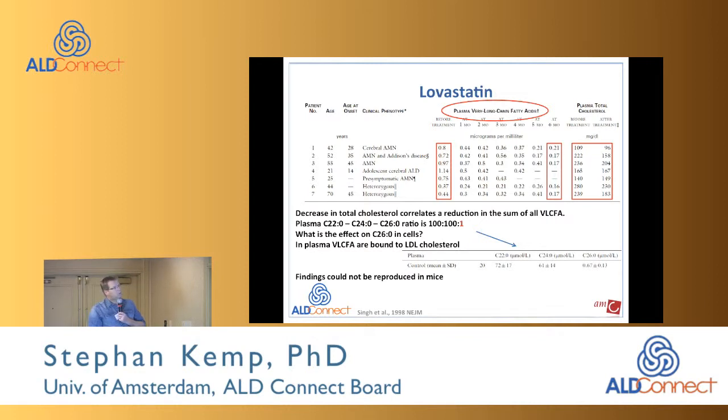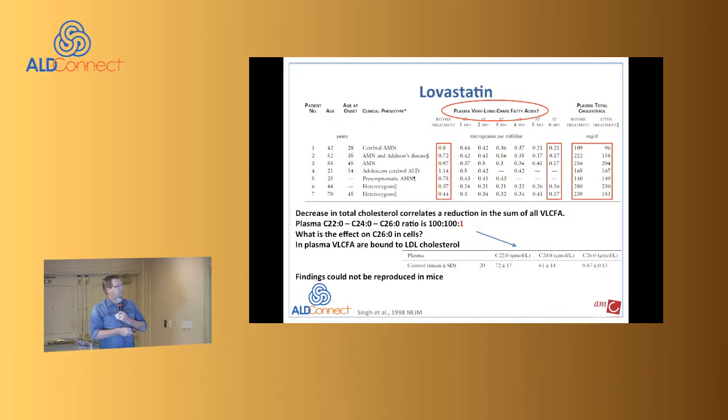The paper enrolled seven patients — four males — and reported the total concentration of very long chain fatty acids. The problem is that if you sum all the fatty acids — C22, C24, C26 — it's dangerous because C26 is what we're interested in, but the ratio of C22:C24:C26 is roughly 100:100:1. A reduction in total plasma very long chain fatty acids doesn't tell you anything meaningful about the effect on C24 or C26 specifically.